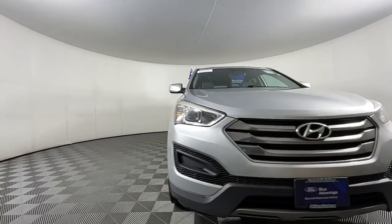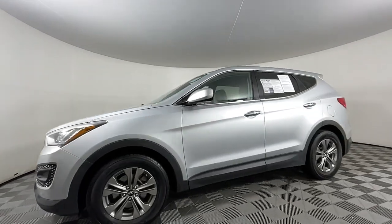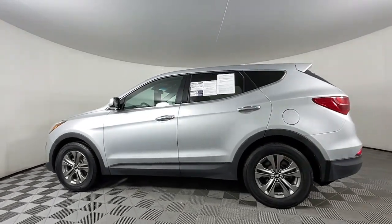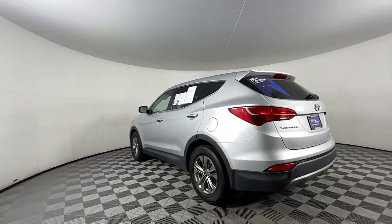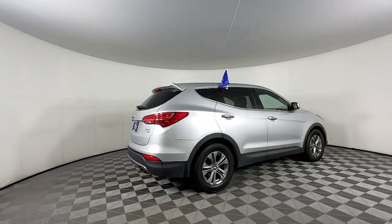Go home happy with the 2016 Hyundai Santa Fe. With less than 120,000 miles on the odometer, this vehicle provides excellent value. All you need to do is relax and enjoy the ride in this stylish and capable Santa Fe.